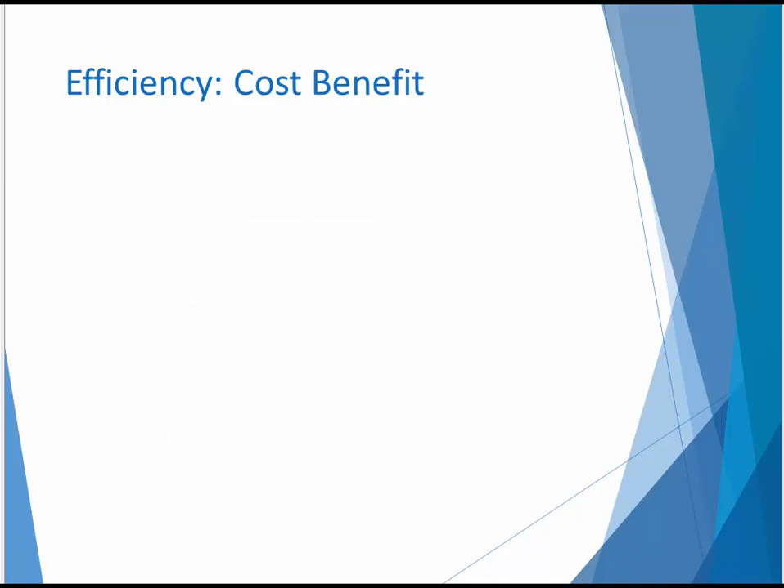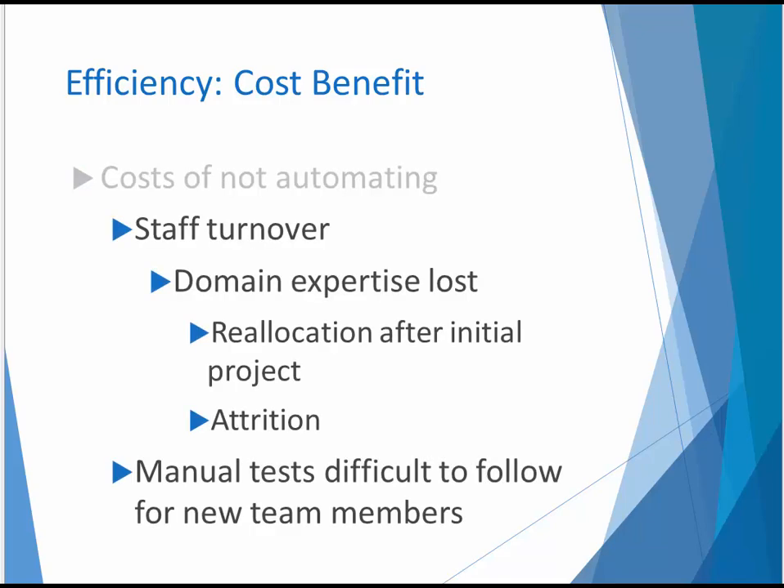In addition, it's important to predict staff turnover. New software projects are often better staffed in the initial phase than later in the application lifecycle. Domain experts might be brought in to educate software developers and testers who may or may not be permanent employees. A significant amount of domain expertise is acquired in the process of developing and deploying the initial release. But over time, through staff reallocation or attrition, some of that knowledge is lost. Manual tests, having been written for someone with a certain level of experience, may be difficult for new team members to follow because details are often omitted. On the other hand, automated tests preserve expertise in the actions encoded in their steps.